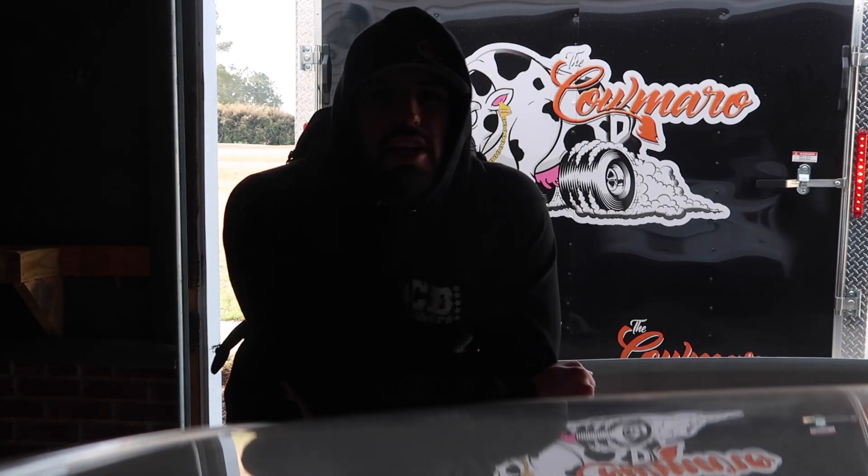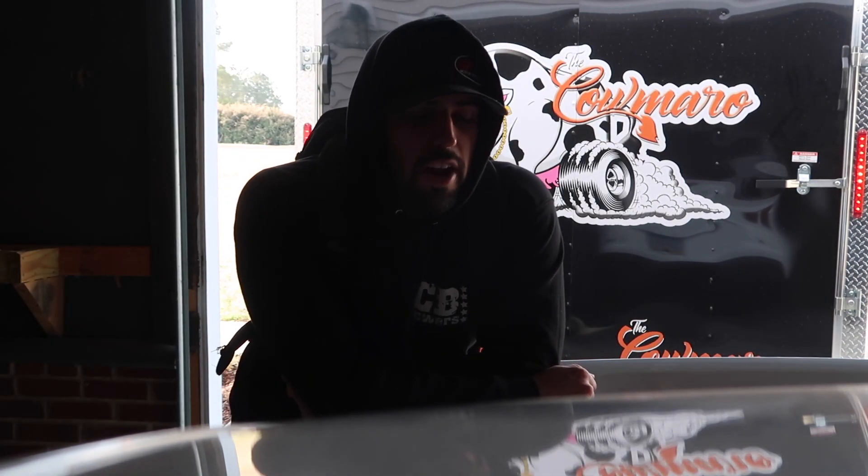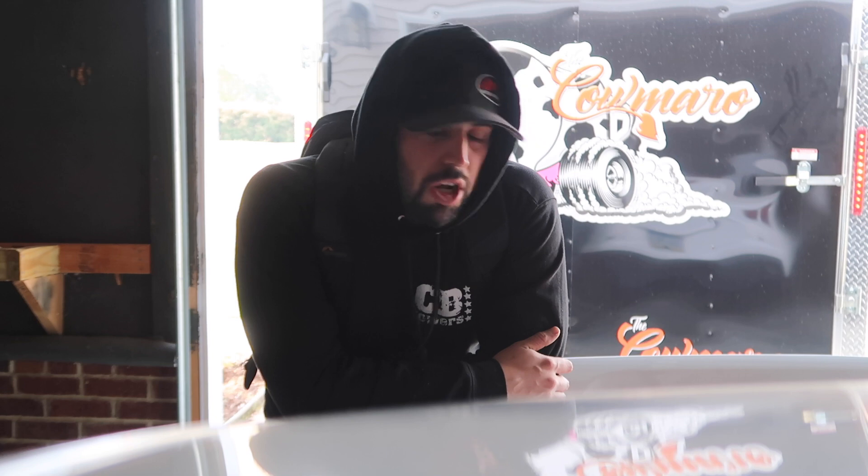One thing you guys will learn if you race cars is they are a never-ending battle. You are always working on them, always fixing them, always trying to get them to go faster. At least I am. I don't want to go out there and run the same time every week, so I'm going to break parts, upgrade parts, and try to go faster. That's kind of what we got going on today.